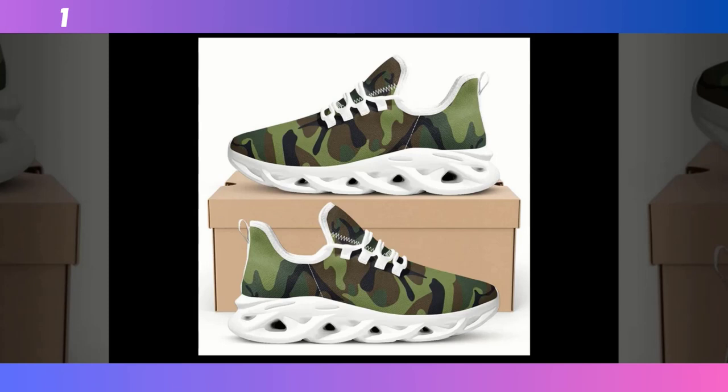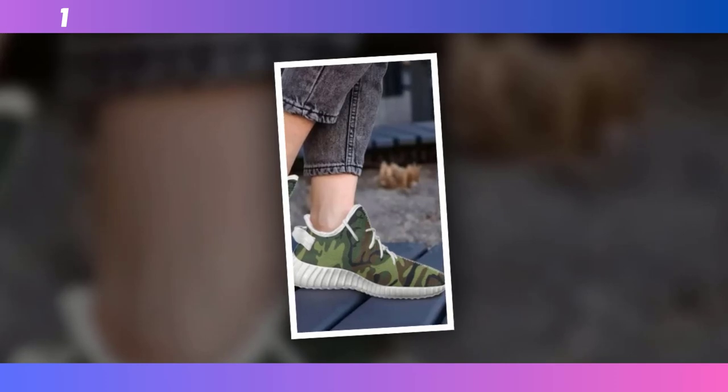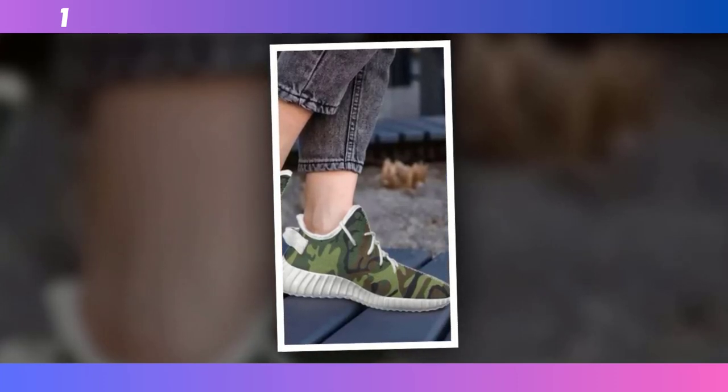For those of you who are serious about your fitness, the next pair of shoes might just be what you've been looking for: the high-performance camo trainers. These trainers come equipped with an EVA sole, which is known for its excellent cushioning and support. This material is designed to absorb impact, which is crucial during high-intensity workouts. Whether you're lifting weights, running, or doing HIIT, these trainers will provide the support your feet need.